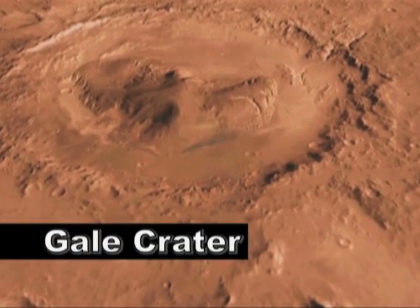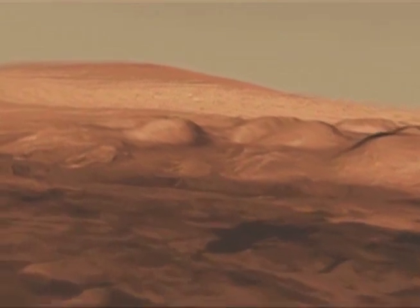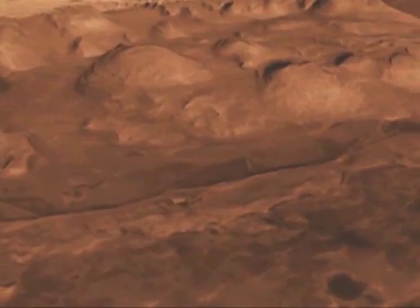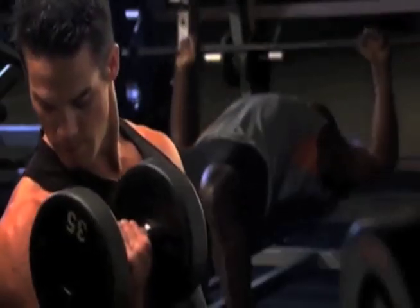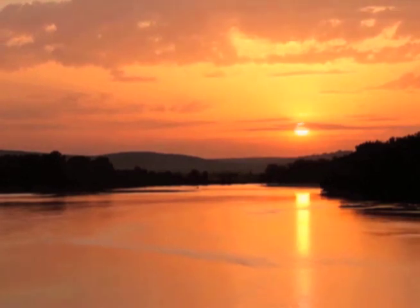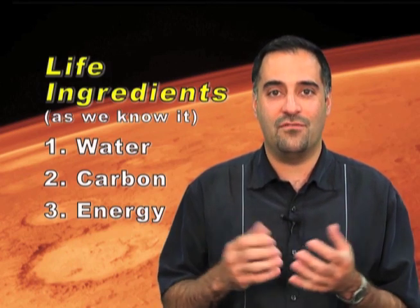Curiosity's main objective is to figure out if the place where we land on Mars, Gale Crater, ever was a habitable environment. We'd love to know whether Mars is a habitable planet today or even at some point in the past. And for that, we need to look for the key ingredients of life. Life on Earth — and that's the only life we really know of — needs a few things: it needs water, it needs atoms like carbon, since all of our cells contain carbon as an essential building block, and it needs a source of energy. So we're going to look for those three things in this environment on Mars to figure out if it ever was a habitable environment.